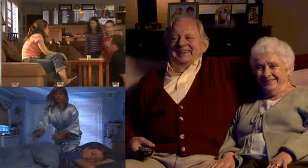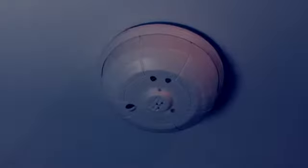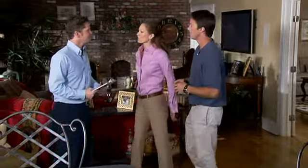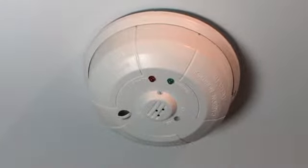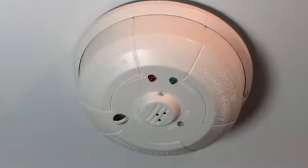Your family's safety is a top priority. Make sure they're protected with a monitored carbon monoxide detector from Honeywell. Carbon monoxide is an odorless and colorless gas that can kill in minutes. Use Honeywell's professionally installed CO detector for the best defense against this silent killer.